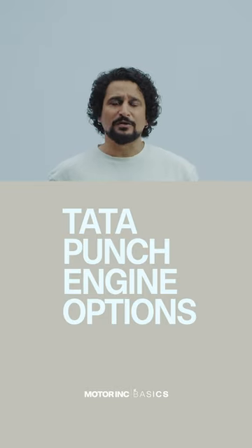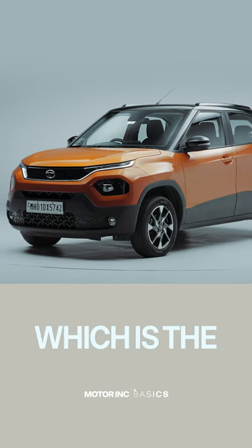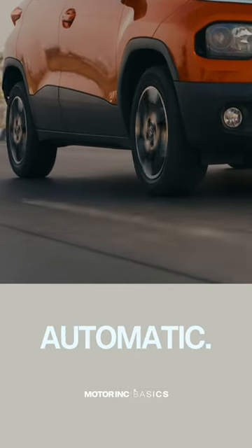What are the engine options of the Tata Punch? Currently, the Punch is only available with a petrol engine, which is the 1.2-litre 3-cylinder, and it is paired with a 5-speed manual or a 5-speed AMT automatic.